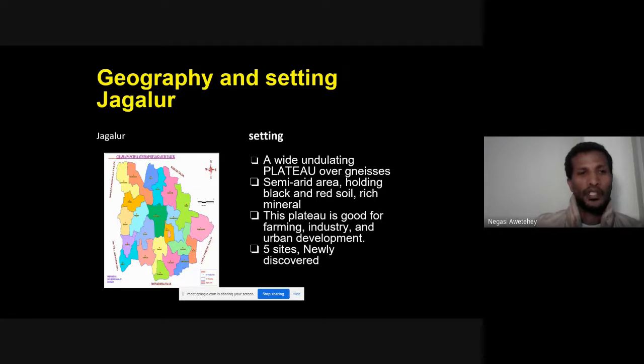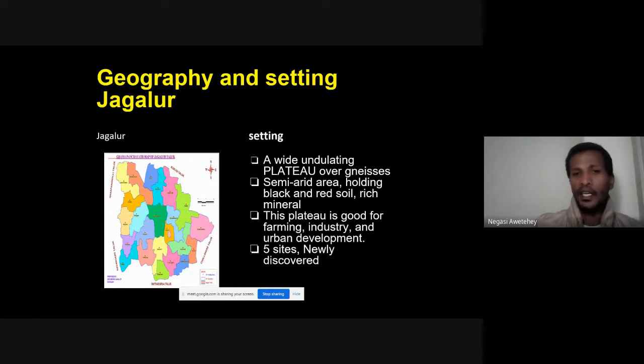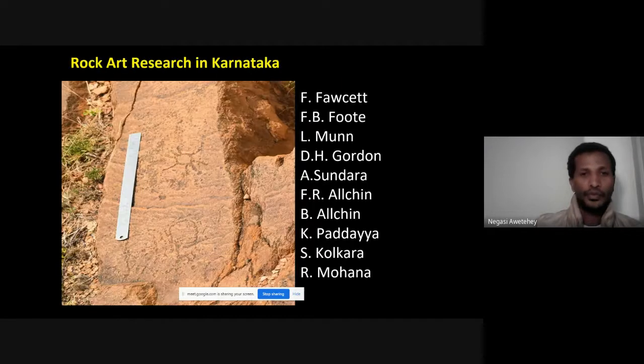Jagalur is a plateau in a semi-arid area with black and red soils, rich minerals, and land suited for farming, industry, and currently urban development. Within this setting, we have five newly discovered rock art sites, which are the goal of our study.